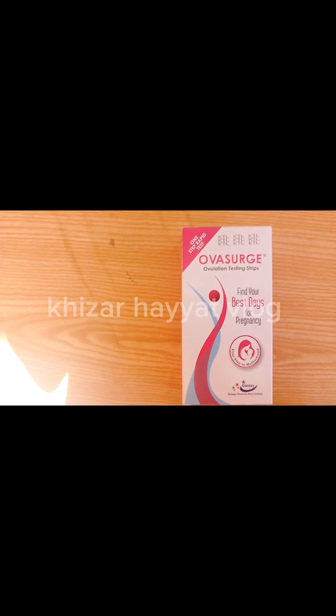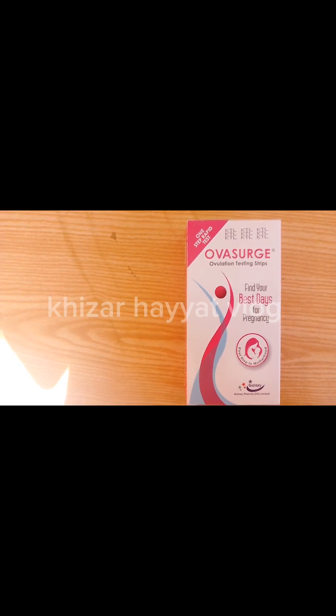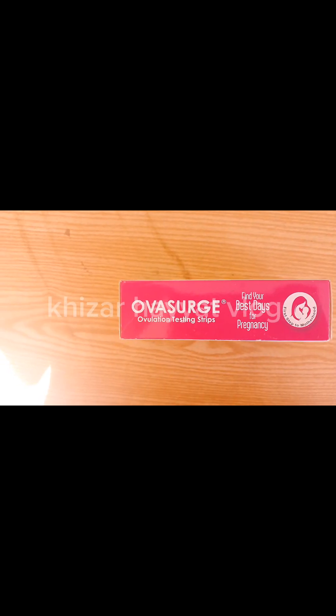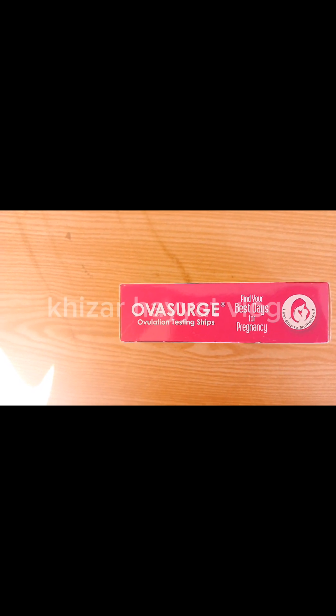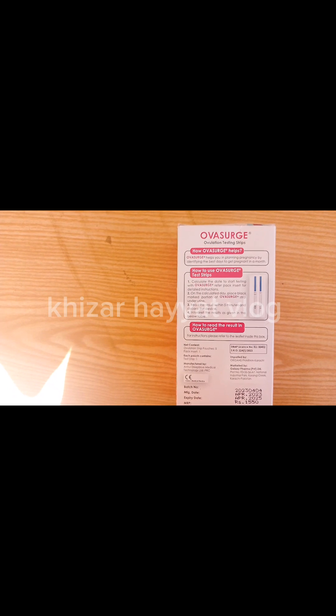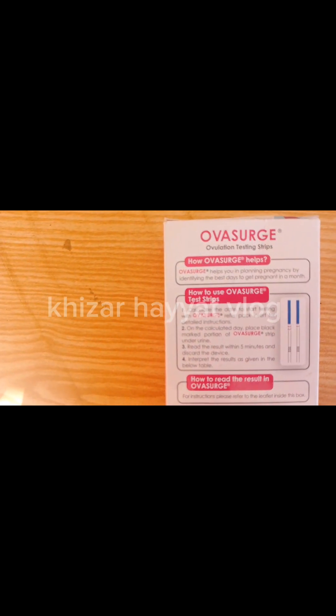Intended Use: The one-step ovulation test is an immunochromatographic in vitro assay for the qualitative and semi-quantitative determination of human luteinizing hormone (LH) in urine, to predict the time of ovulation in women. The test detects the sharp increase in LH concentration in urine — the so-called LH surge — which precedes ovulation. Conception is most likely to occur within 36 hours following the LH surge.